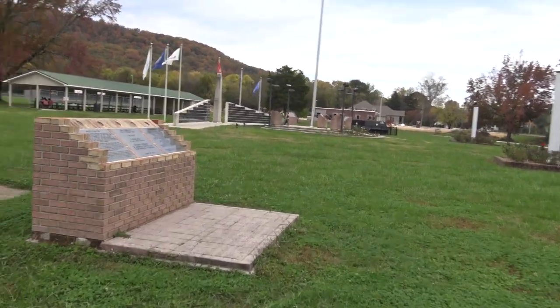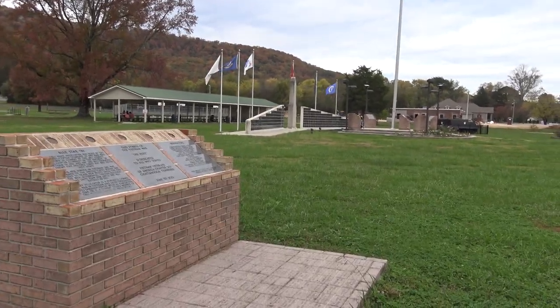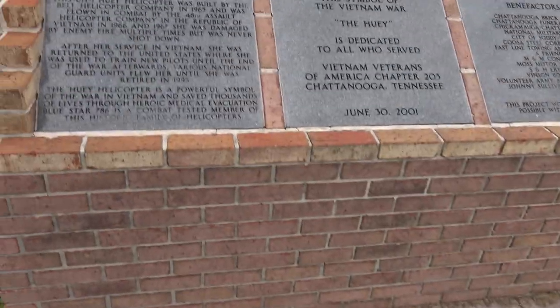These look like they were mounted fairly recently. That is really cool. You can see all the people that have donated to help.